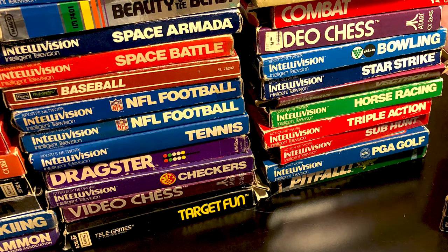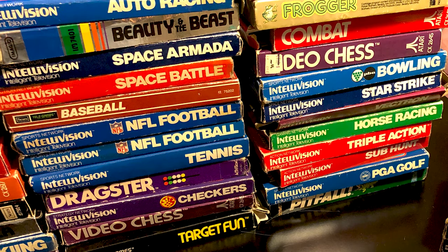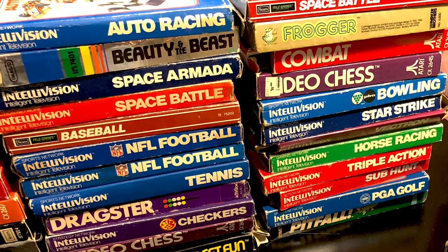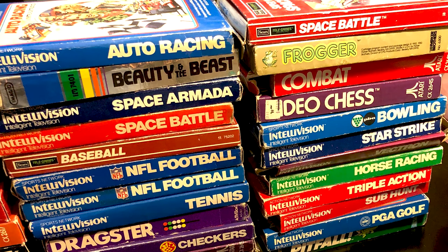I wish I had more to say about the Intellivision stuff — I'm just not super knowledgeable on it, except I think that Dracula one is worth a little bit. I do have some more boxed Intellivision stuff to get to in the bottom of one of these boxes. But like I said, no rhyme or reason here whatsoever. Let's move on to a few quick NES games.